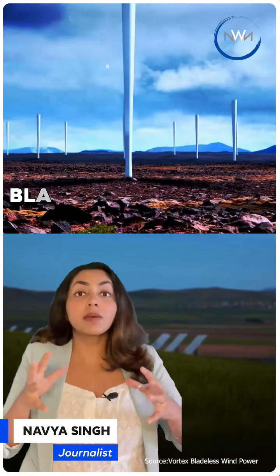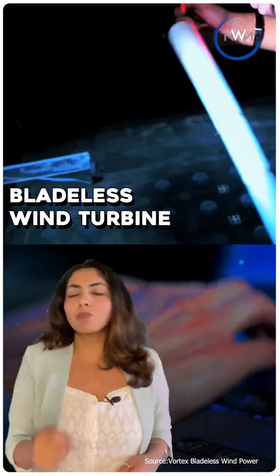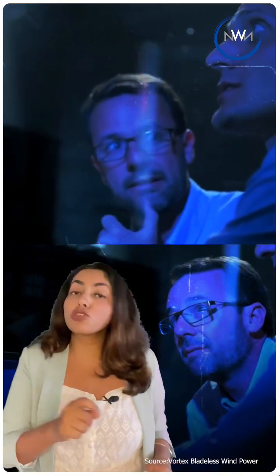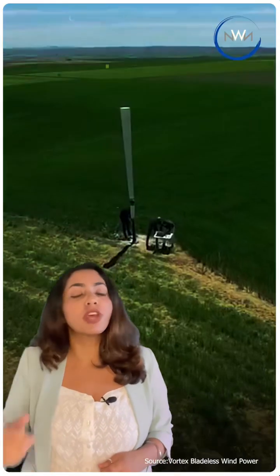This is not a pole — it is a bladeless wind turbine. A Spanish startup has come up with this incredible innovation to solve the problems of a traditional wind turbine. This bladeless wind turbine vibrates using power that is generated when wind bypasses the structure.